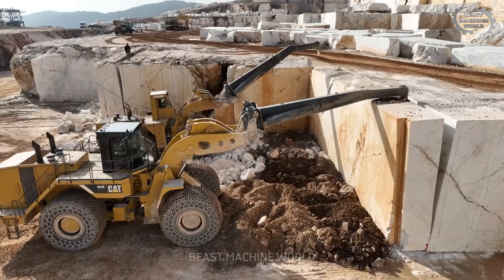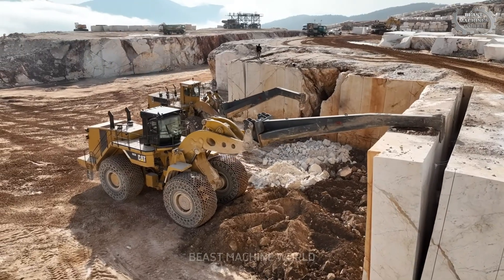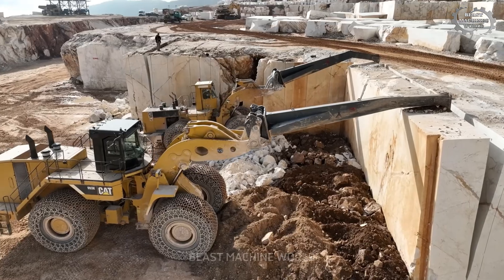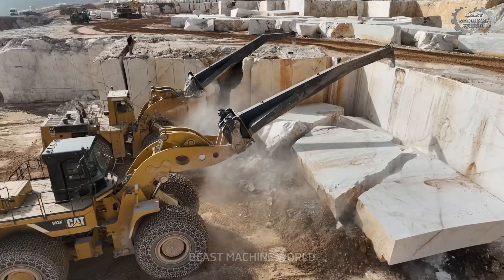The Caterpillar 993K delivers pure strength with an operating weight of 133 tons and 973 horsepower. Equipped with a specialized lifting attachment, it grips and maneuvers massive blocks with astonishing precision.